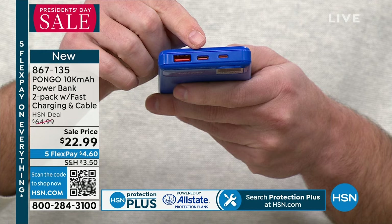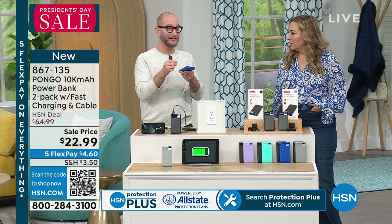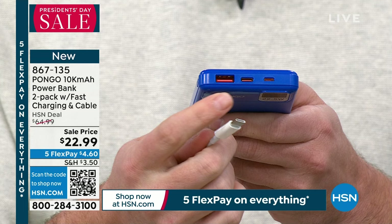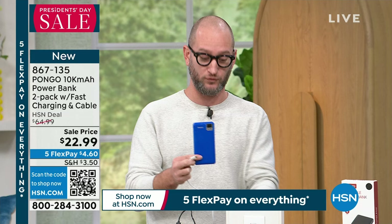Many power banks only offer USB-A, but this one also includes USB-C input and output. That matters because newer iPhones and iPads use USB-C to Lightning cables. So if you don't want to bring a separate block, you can plug your iPad directly into this power bank and charge it faster. The 10,000 milliamps matters too — often we see 2,000 or 5,000, but you're effectively getting 20,000 because you get two units.